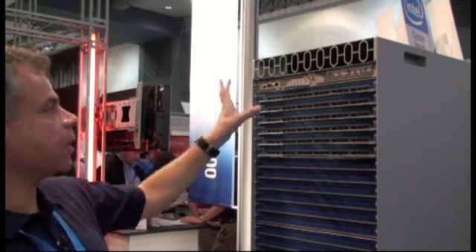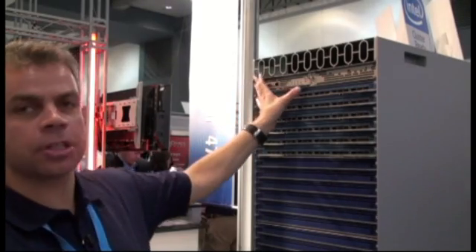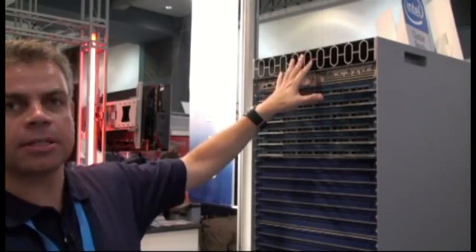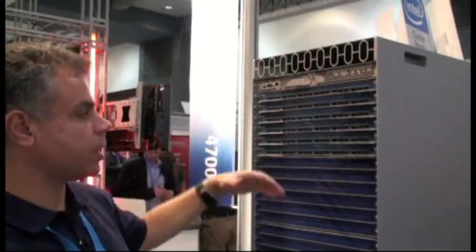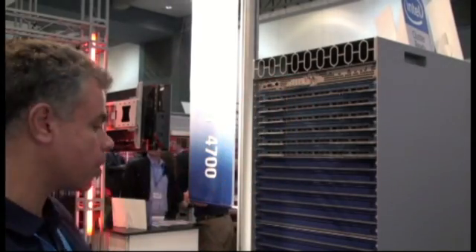We also have here the integrated management, which is important for any InfiniBand switch today. With all the complexity of so many elements, you want the management to be integrated in the switch. This is the first level of management provided through our management boards. Management is positioned at the top of the switch, so where you have all these ports with cables coming out, you have easy access to these boards.